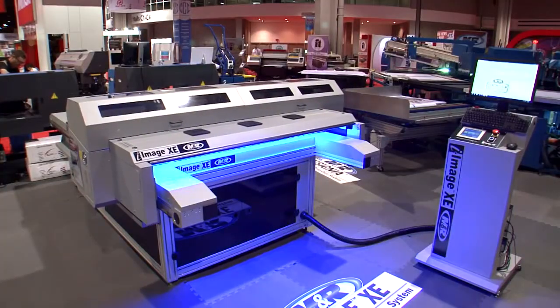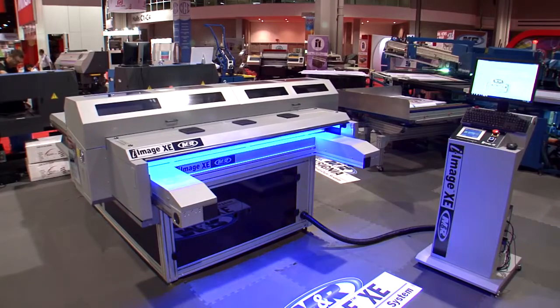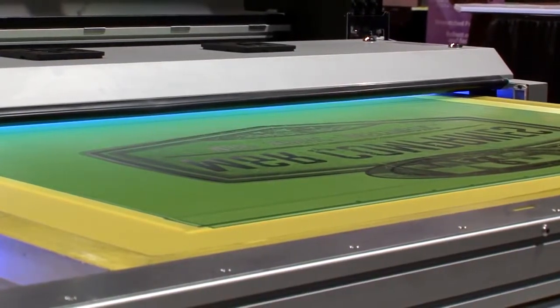On the return pass, the built-in high-output scanning UV LED light source exposes the emulsion, producing screens that can be taken directly to wash out.